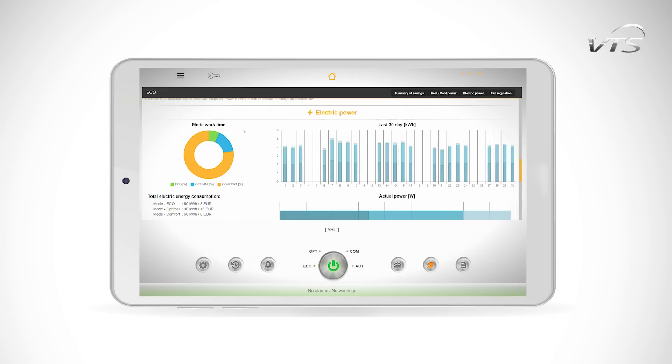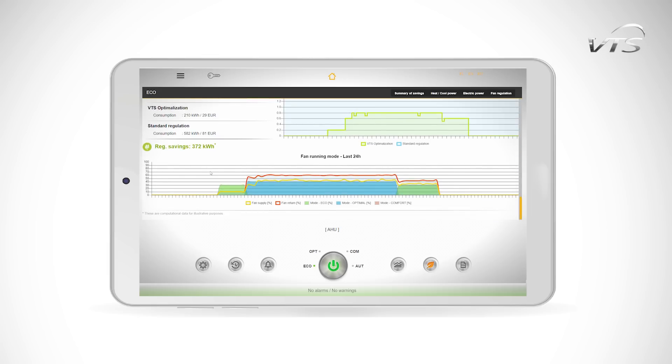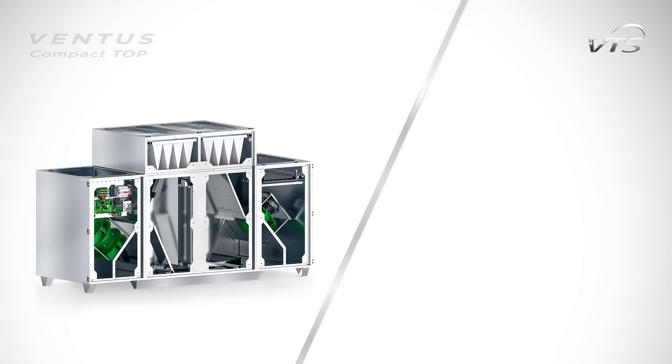Furthermore, the system registers heat and electric energy consumption as well as savings arising from optimization functions.